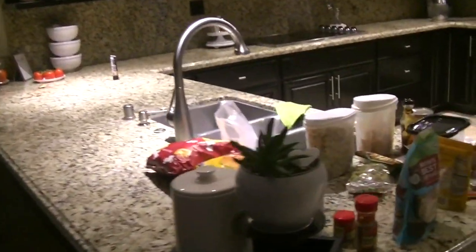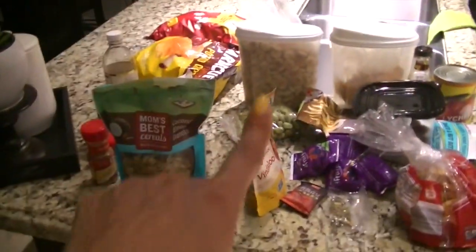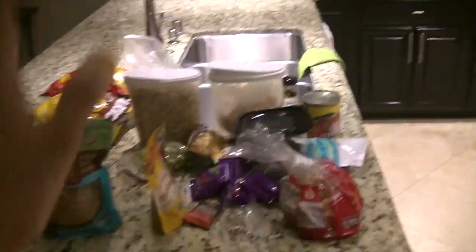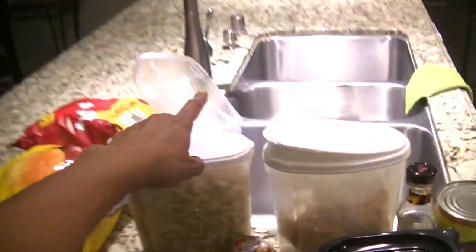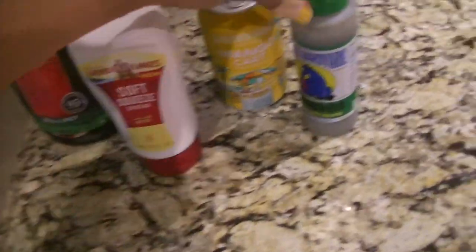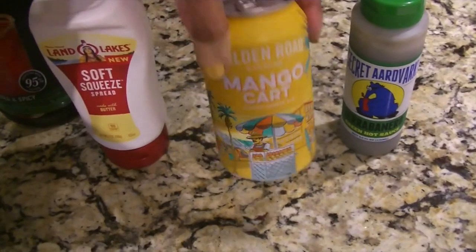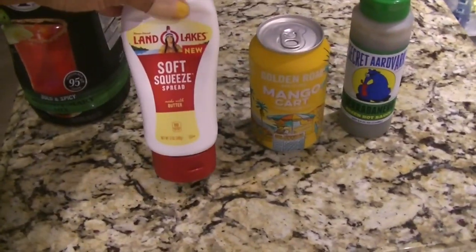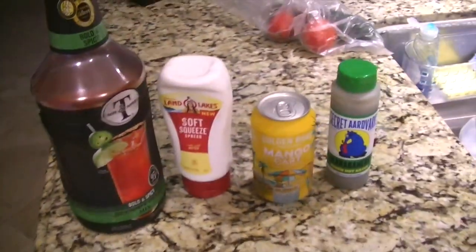Hi guys — it is only like 6:15 in the morning and we are going to do a declutter and deep clean on parts of my house. I just went through my pantry — it's trash day so we're throwing all this stuff out, not the containers, just the contents in them. Here are some other things — like this hot sauce we bought, not good, why keep it? A mango cart that's been in our fridge, still there, not good anymore, so it's got to go.